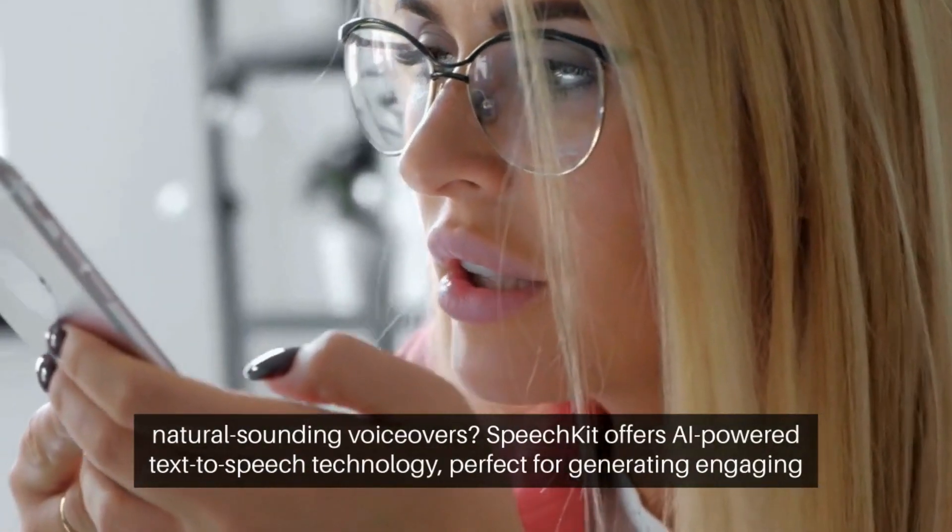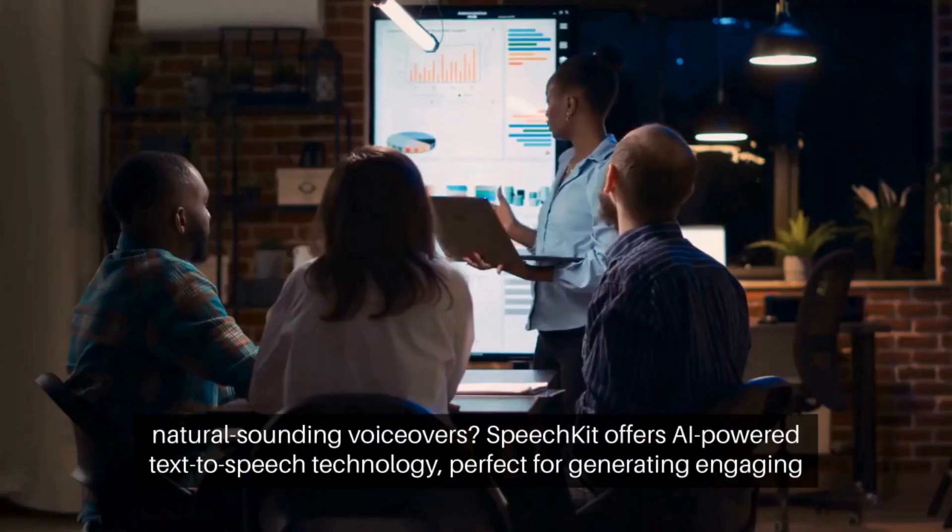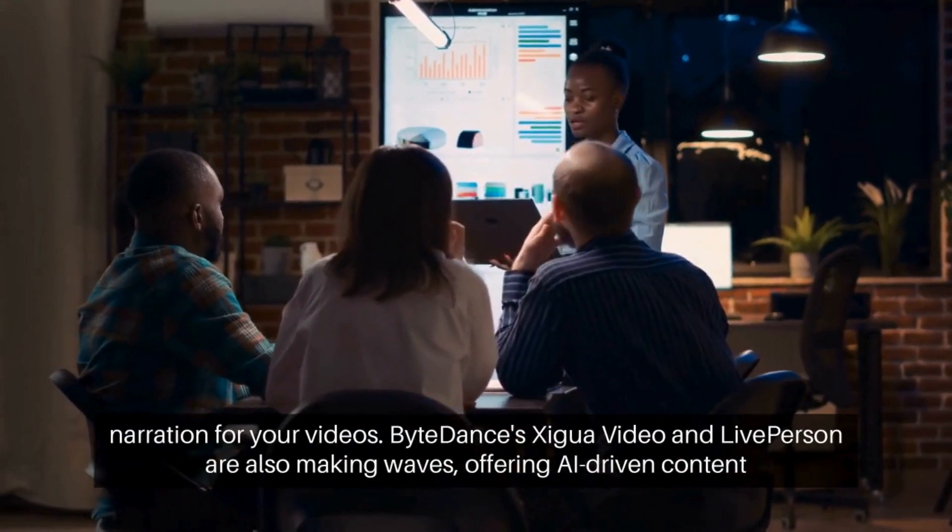Looking for natural-sounding voiceovers? SpeechKit offers AI-powered text-to-speech technology, perfect for generating engaging narration for your videos.